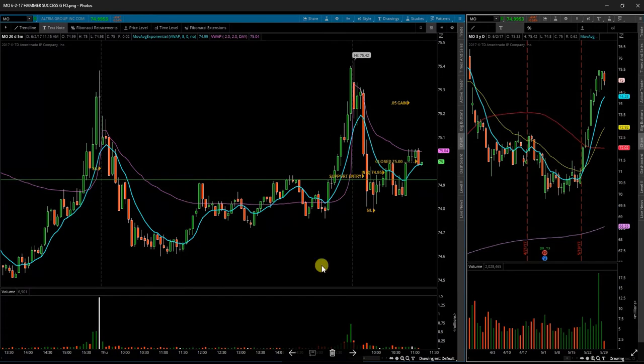Next up is MO, Altria, the tobacco company. Came down and opened up, sold off immediately — nothing to do on the opening. Waited for it to come all the way back down to where I was looking for a support entry. Got in once it broke above a slight base right here and rode it up to just about 75. Not a huge gain — made about 5 cents.